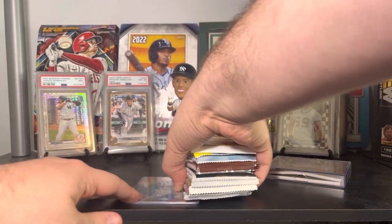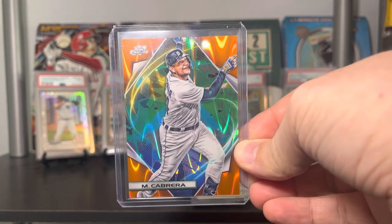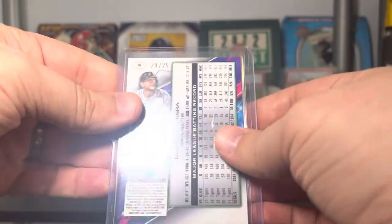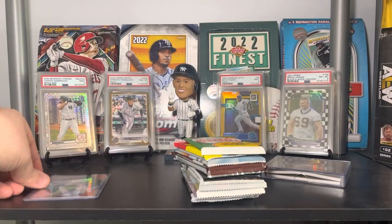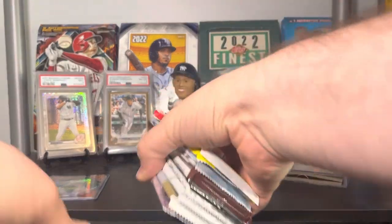No way — I got the Miggy! This was actually in his video. This is the Miguel Cabrera cosmic chrome orange, numbered 20 out of 25. That is sick! That's awesome — this was one of the ones on my list. I was hoping this would be one of the ones I'd hit, so let's go over the packs.